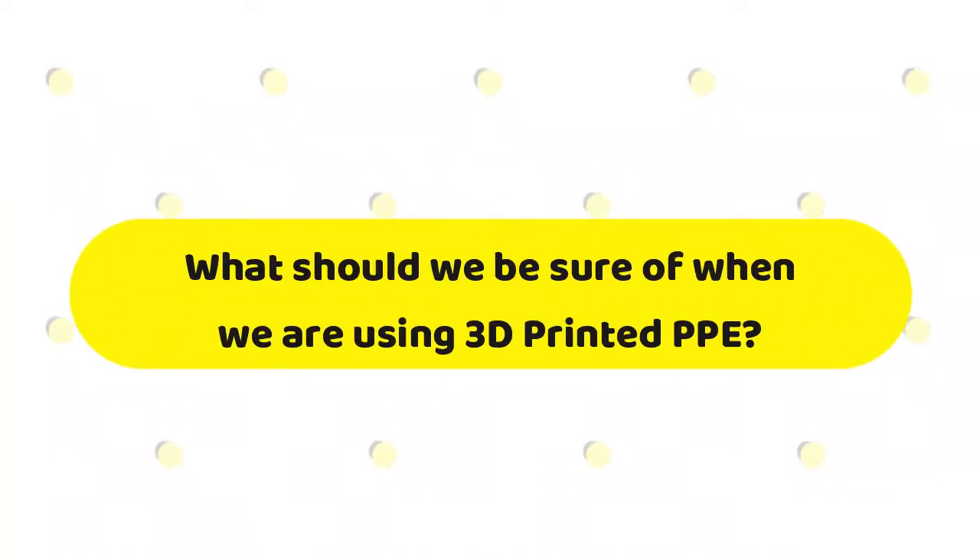Question two: What should we be sure of when we are using 3D printed PPE, especially masks? Some of the things we should do are: one, check the 3D printed mask seal for leaks or any other ways that air can escape through; second, confirm that you can breathe and do everyday activities with the mask; third, understand that the mask may not provide the ultimate filtration; and lastly, safely dispose of any infectious materials and disinfect the mask. These are great things to look at for any mask, but especially for 3D printing masks, since you're doing it from your own house or local 3D printing facility, you want to make sure it is as safe as possible.